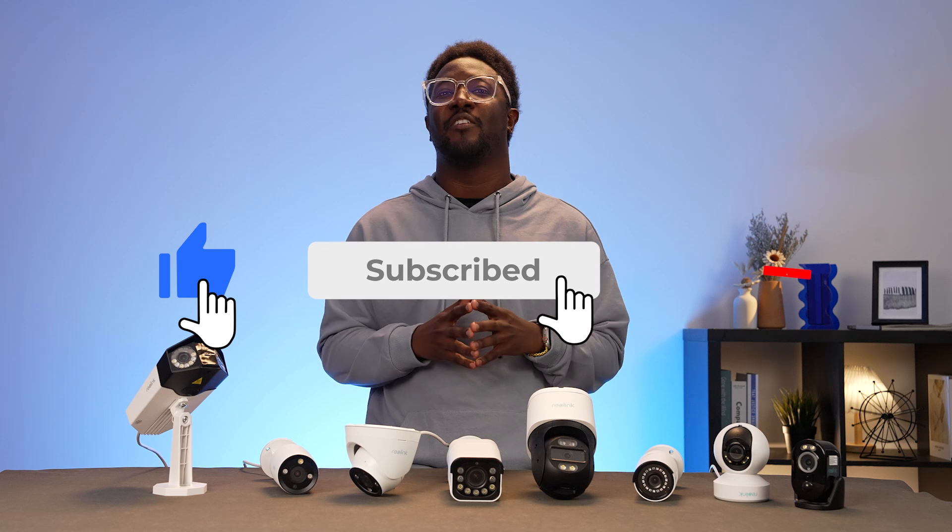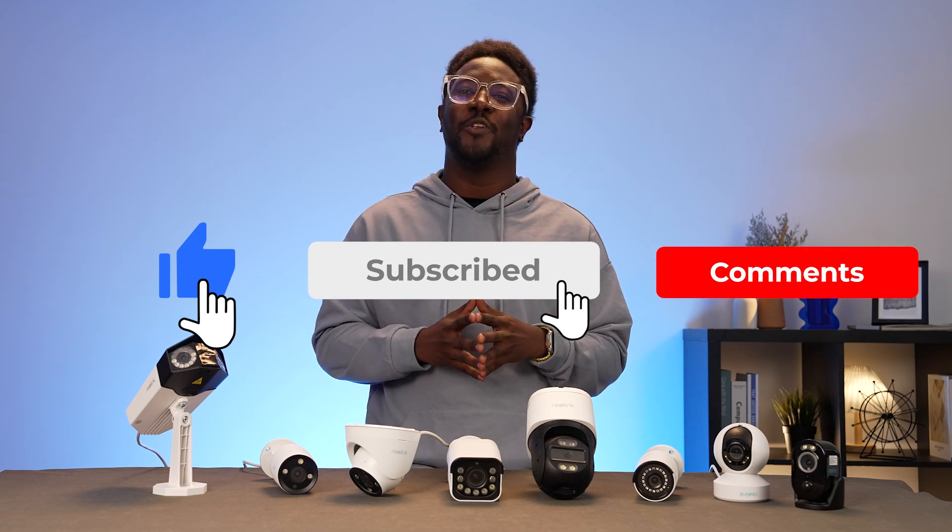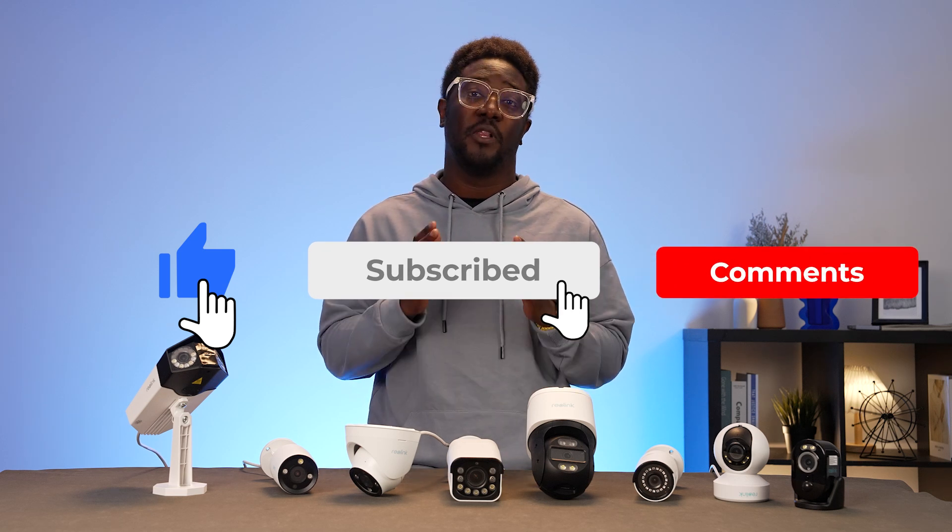If you enjoyed this visual odyssey and want to stay updated on the latest in security technology, don't forget to hit that like button. Your support fuels our passion for innovation. Hit that subscribe button and ring that notification bell. Join our community as we explore the frontiers of clarity together. Thank you for being a part of the Reolink journey. Until next time, stay secure, stay connected. See you next time.